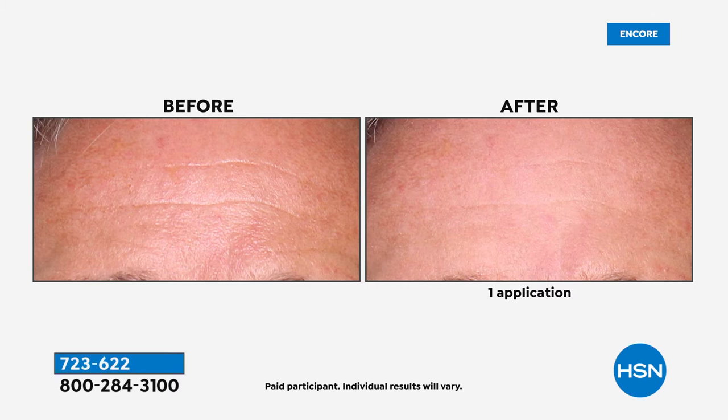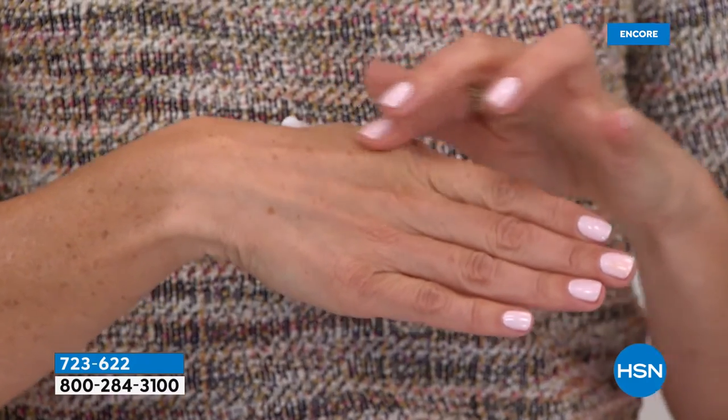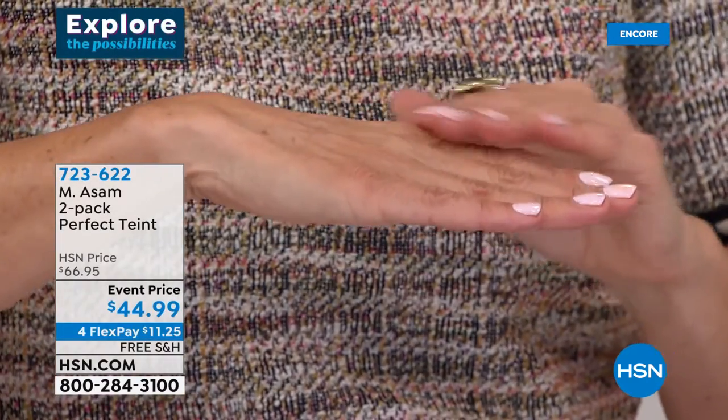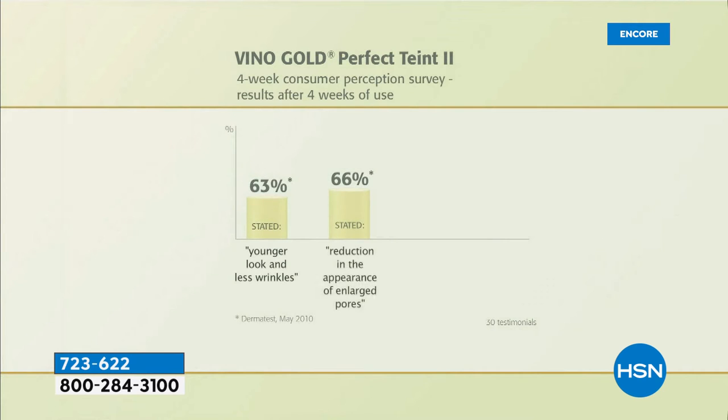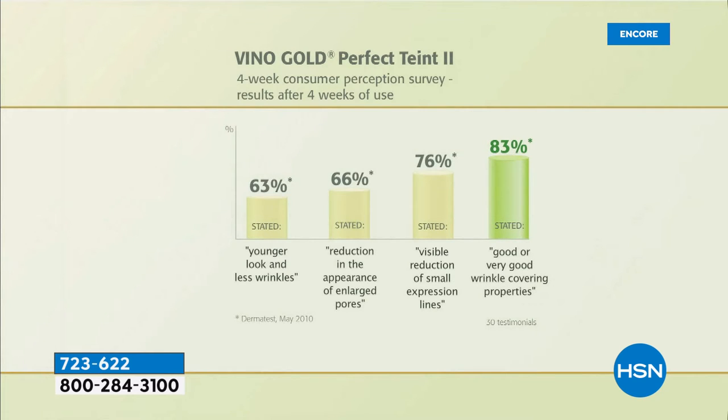It's an instant skin determination that lasts for up to 12 hours. We'll show you a little animation, Marcus — walk us through how this works. We're going to show you a consumer perception survey: 63% said they have a younger look with less wrinkles; 66% reduction in the appearance of enlarged pores; 76% visible reduction of small expression lines; 83% said they were good or very good at wrinkle-covering properties.